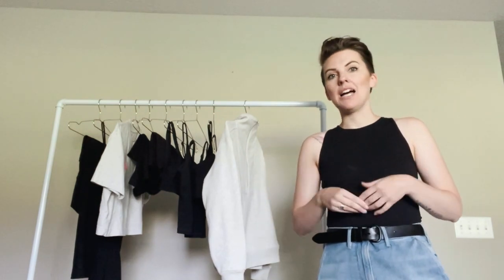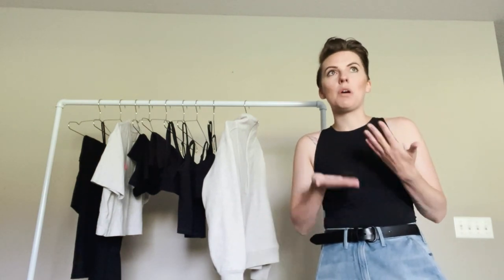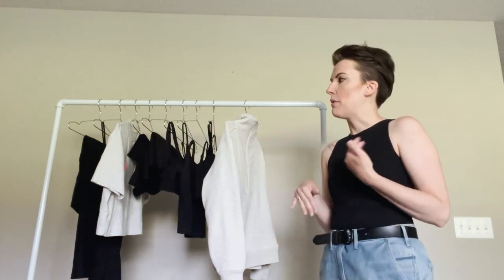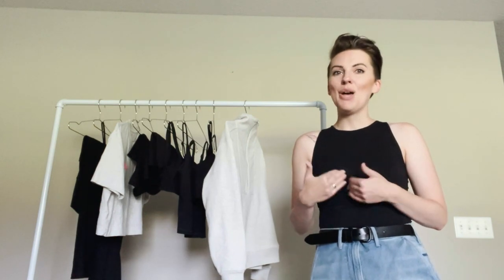For this week's vlog I wanted to show what it would look like to have an activewear capsule, and I also wanted to test out Everlane's activewear because I've been seeing them come out with more and more of their Perform line. I've been really curious to try it because I am extremely picky when it comes to my athletic wear.